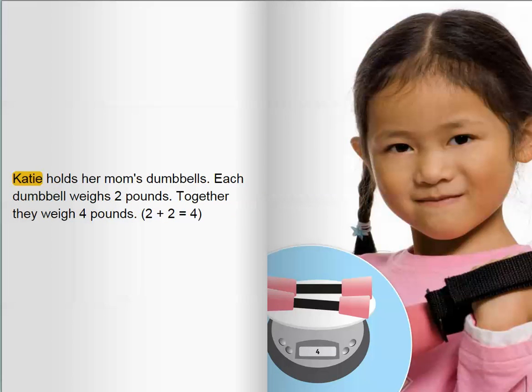Katie holds her mom's dumbbells. Each dumbbell weighs two pounds. Together, they weigh four pounds. Two plus two equals four.